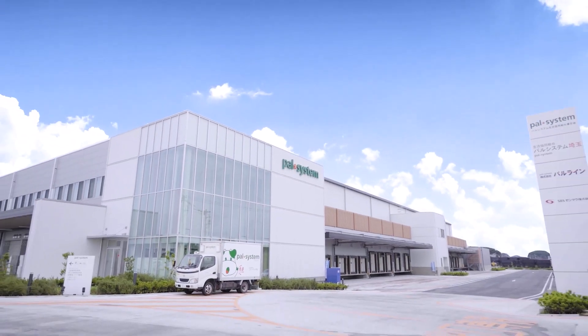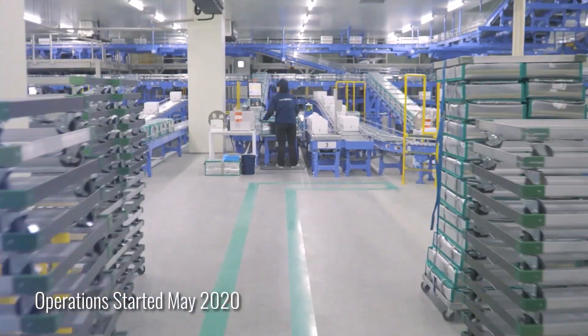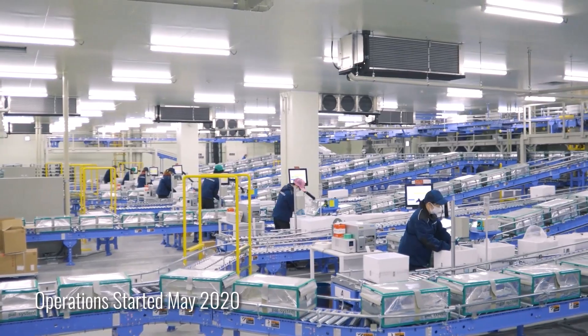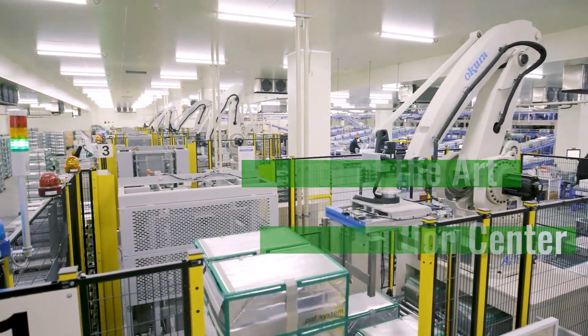Welcome to the PAL System Kumagaya Center, specializing in the handling of chilled grocery products. This center is expecting significant growth in the future and therefore constructed a state-of-the-art distribution center to ensure future capacity for fresh produce.